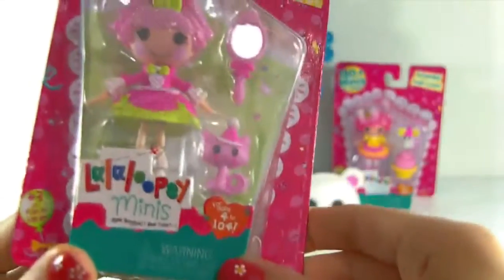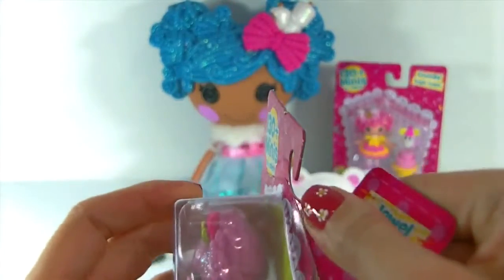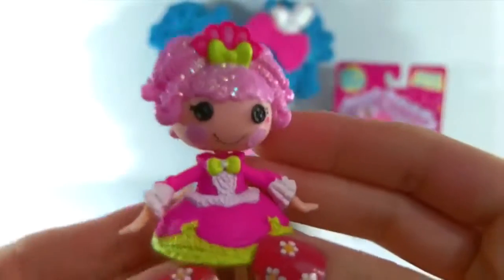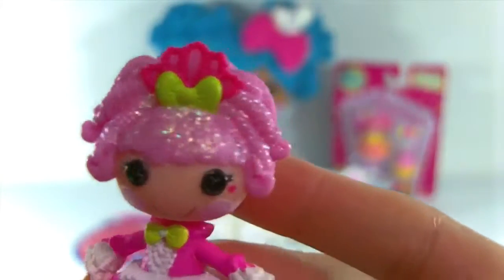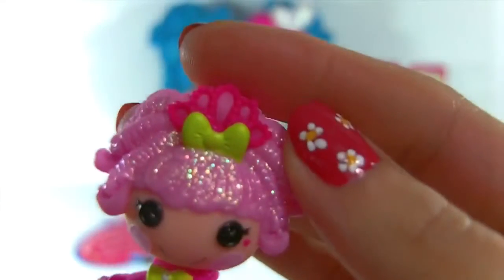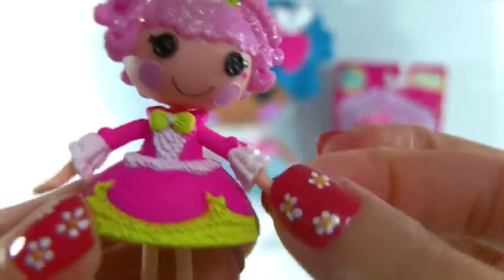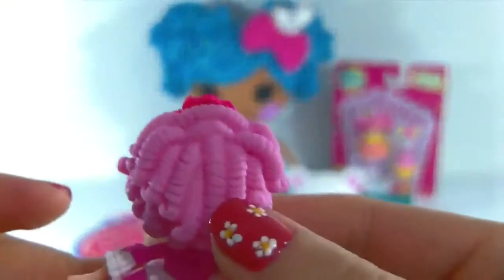This one is Jewel Sparkles. Let's go ahead and get her opened up. Here she is out of the package - this is Jewel Sparkles, and she is also one of the original four Lalaloopsies. Check out her glittery pink hair - it's so pretty. She's wearing her little tiara with a green bow and a cute little princess dress. Her arms move, her head moves, and her little wiggly feet - so cute. Check out the adorable little shoes, and look at the cool curly hair in the back.